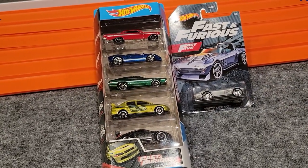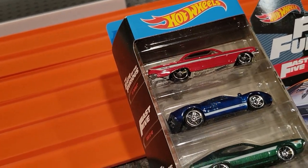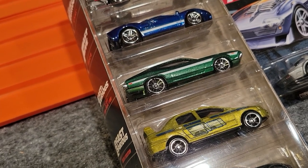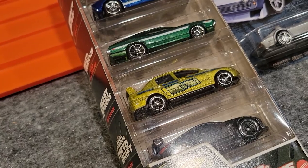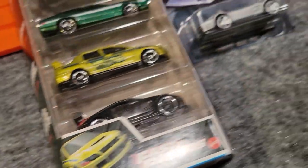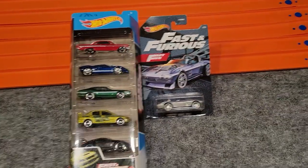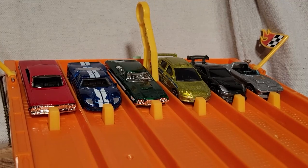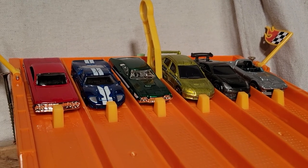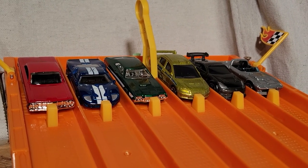In the five-pack we've got the '61 Impala, the Ford GT40, the '72 Ford Grand Torino Sport, the Lancer Evolution — always a favorite — the Nissan 350Z, and then as our single car we've got a Corvette Grand Sport. Let's race these guys and find out which one's moving on to the finals. First to win three races moves on.